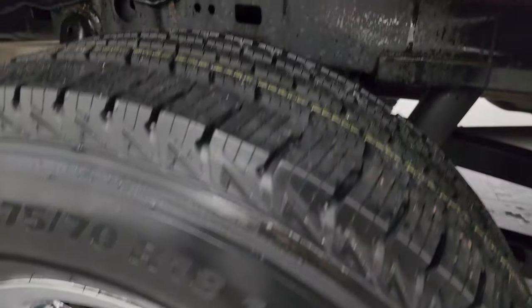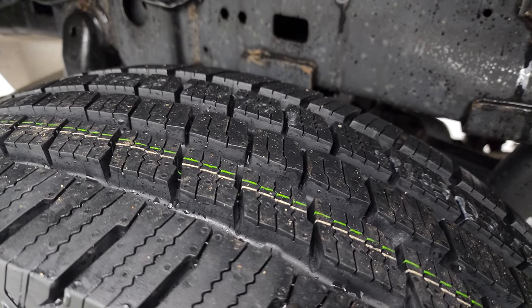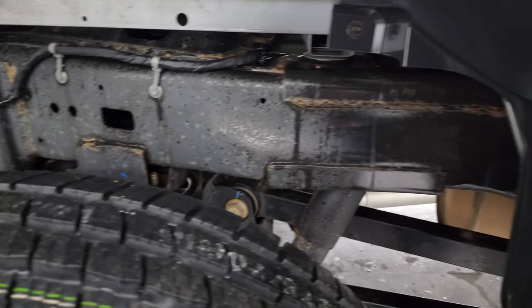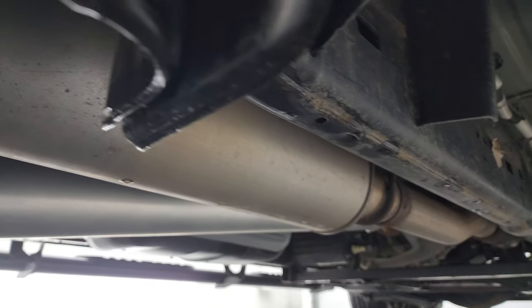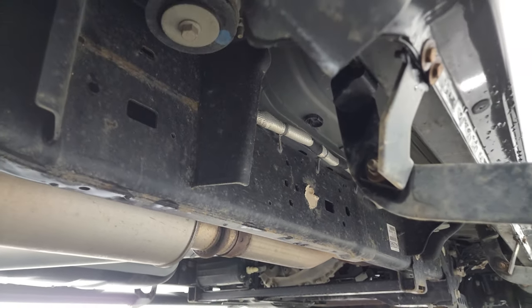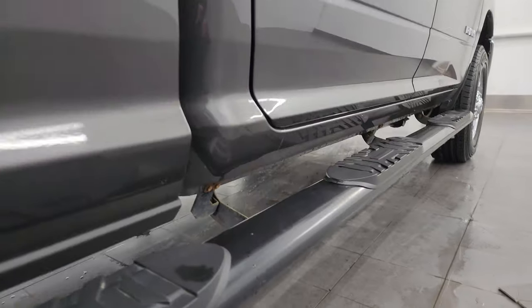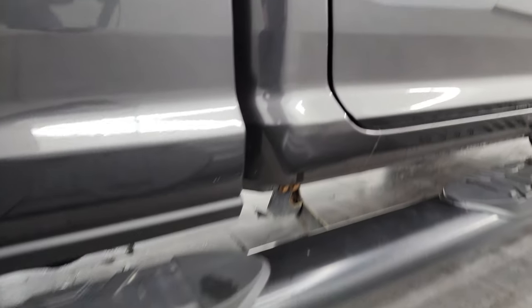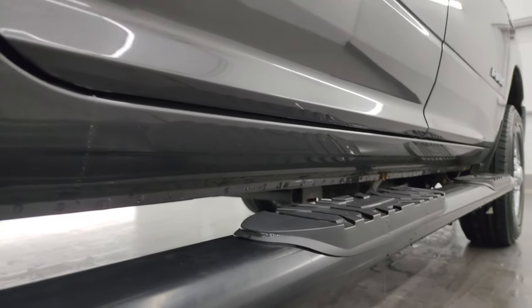Back wheel's in excellent shape. Back tires are brand new as well. And the frame and underbody back here in really nice shape, especially for a truck from Minnesota. Very little corrosion, just a little bit on the welds, but nothing too bad. Comes with some nice wheel-to-wheel side steps so you can get into the bed of the truck. And the lower rockers and cab corners all look really good.